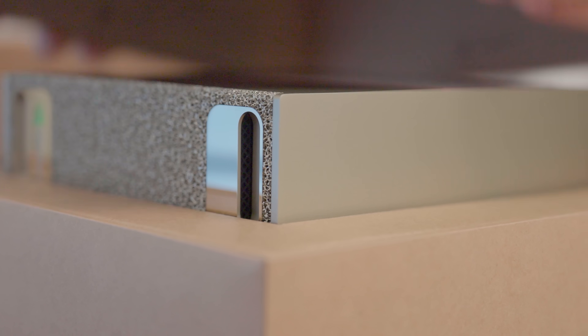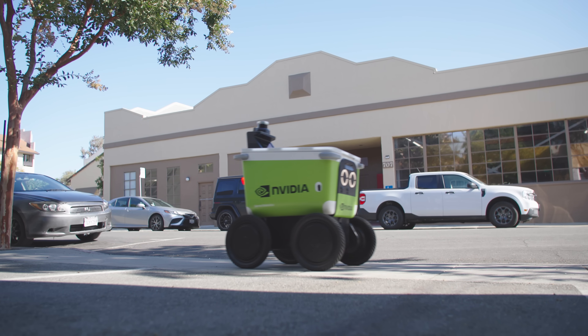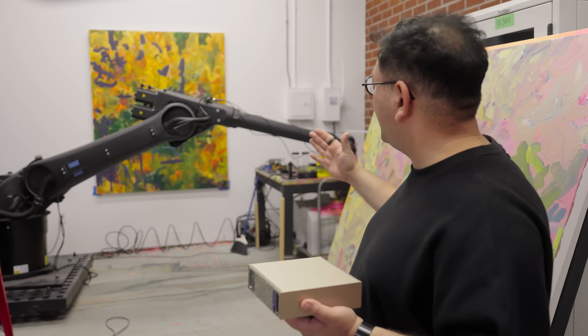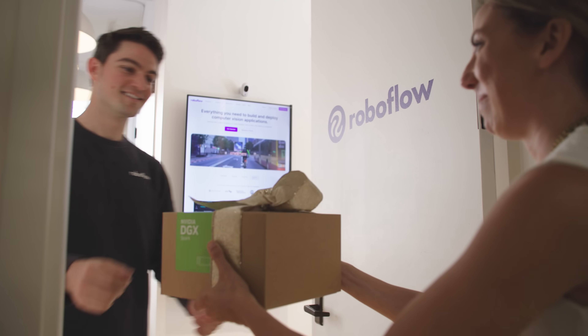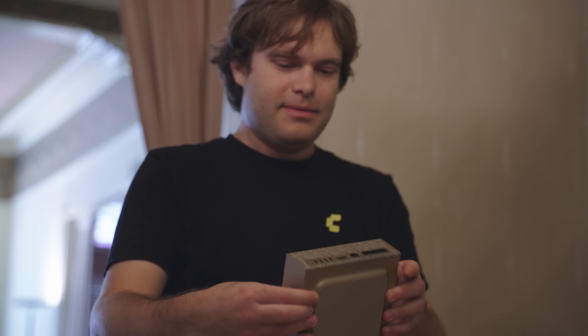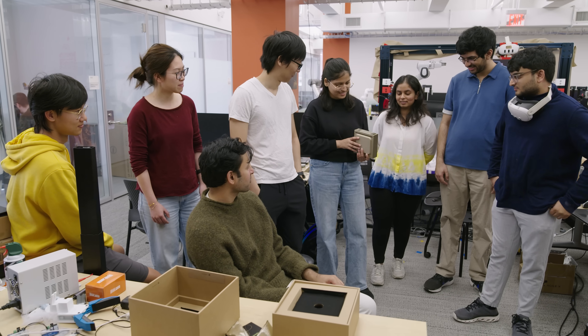We built Spark to give more people their own personal supercomputers, so anyone can invent, explore, and build intelligence. I want to get the Spark into the hands of researchers, artists, and innovators who are shaping AI's future.